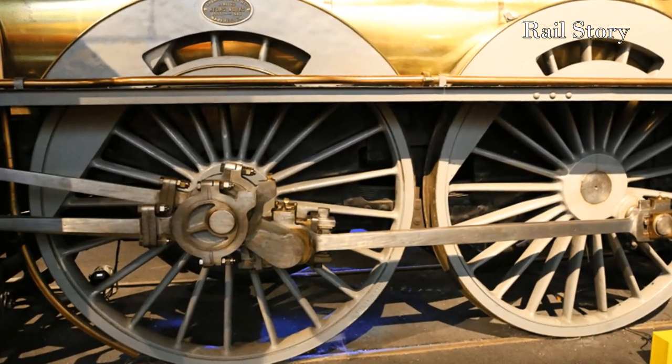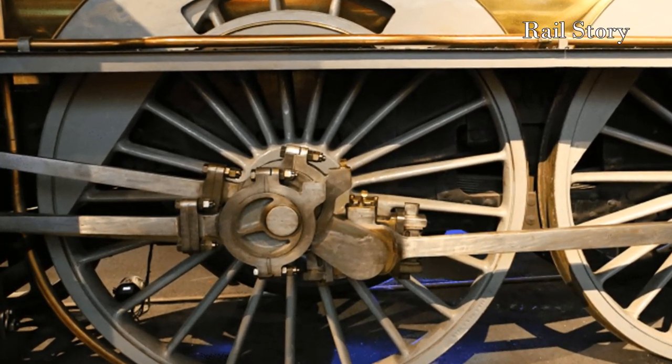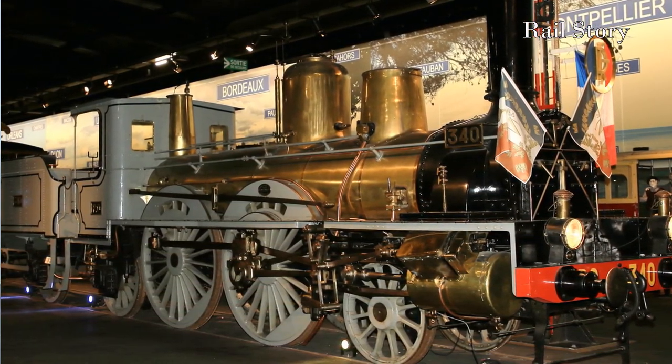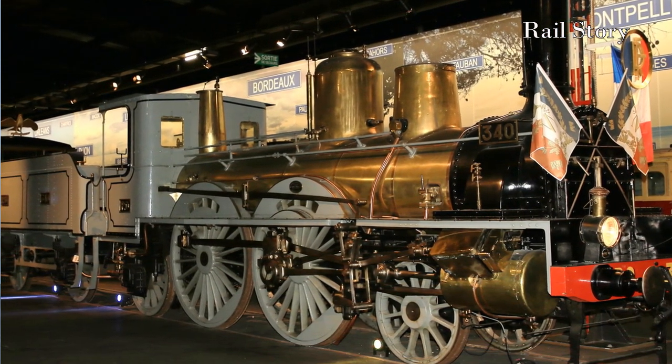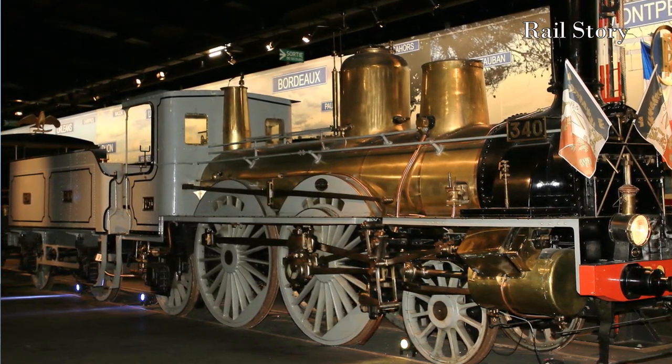In this case, a variation of the Allen straight link, the motion for which was derived from a return crank on the driven axle. Despite being a classic of French design, No. 340 was in fact built in Britain, in Manchester, by Sharp, Stewart and Company in 1883 as their works number 3055.